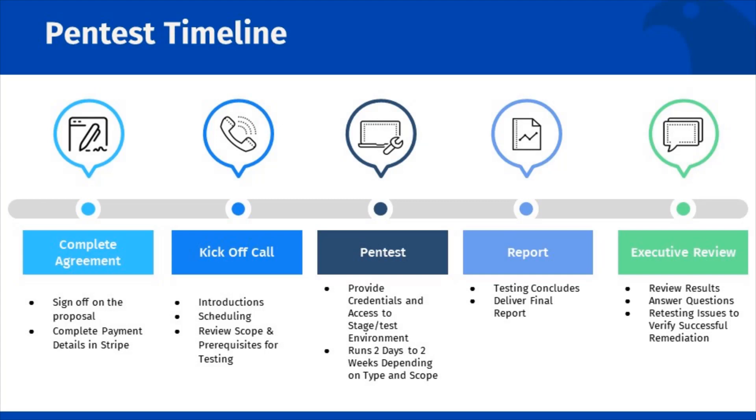Depending on your specific pen test, the test itself will be between two days to two weeks to complete. During this time, our testers will be accessing your system. We always recommend testing against a staging or test environment rather than a production environment, as it is not unheard of for a critical vulnerability when triggered to result in system failure or data loss.